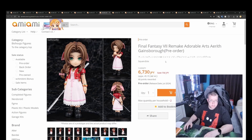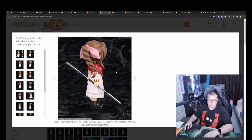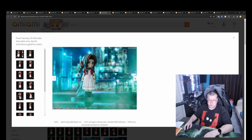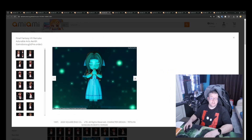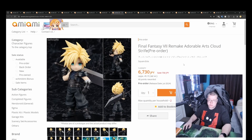Final Fantasy VII Remake Adorable Arts Aerith Gainsborough by Square Enix, 6700 yen. So these are semi-poseable figures — with some head pieces and arm swap-outs, and that looks like about it, so actually not really that poseable. Pretty expensive as well for what you're getting, but it's Final Fantasy and it's Square Enix — they always charge more because a lot of people will just buy it because it's Final Fantasy. And then we've also got Cloud Strife as well, 6700 yen.